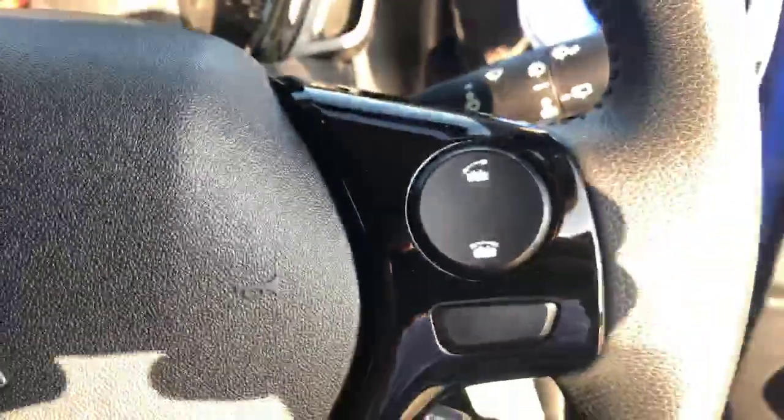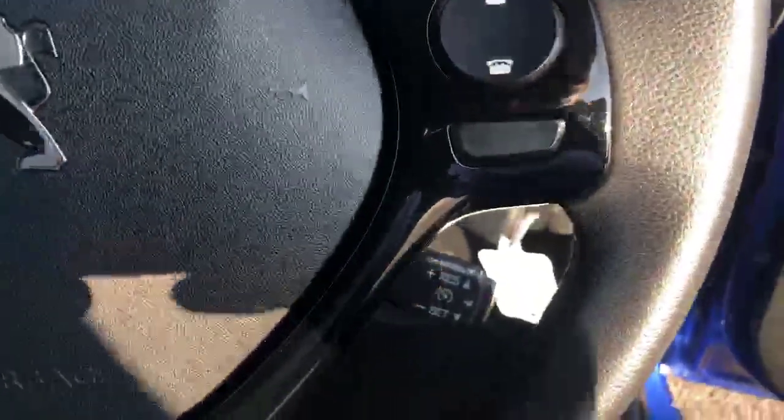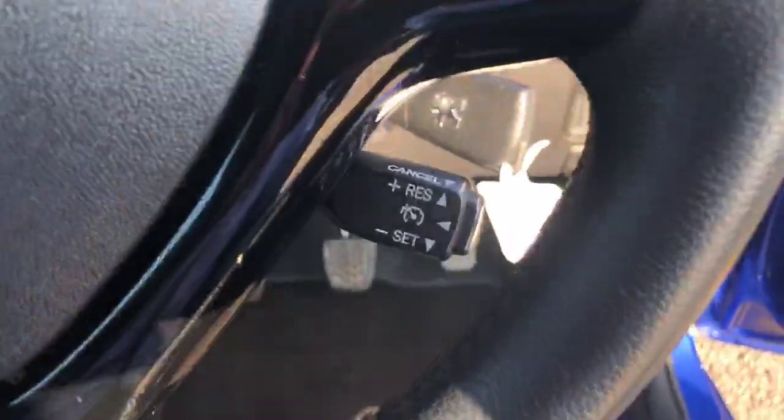You have steering wheel-mounted controls on the right and on the left, and behind the steering wheel to the right you have cruise control.